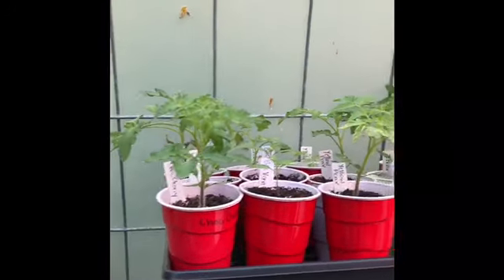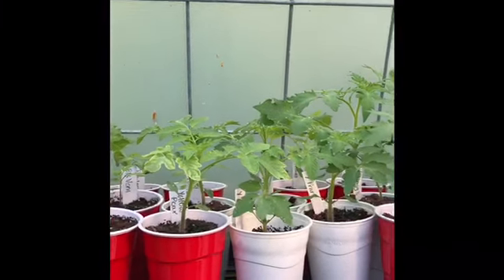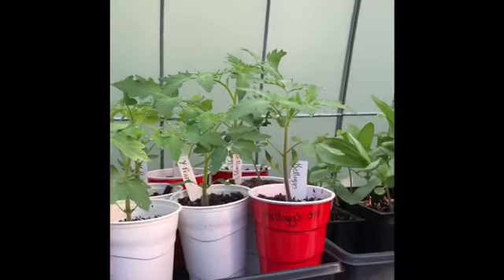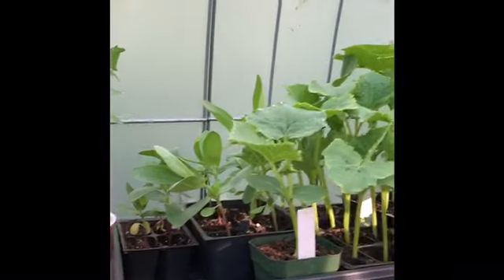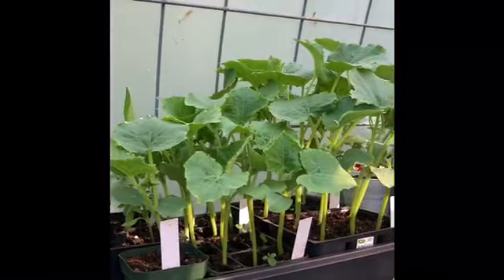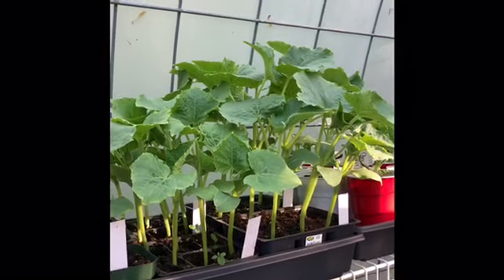This is a stackable system where you buy the individual trays from Dollar Tree. Up here we have more tomato plants — I have everything from heirlooms to cherry tomatoes. This is my favorite, the Kellogg's Breakfast tomato.